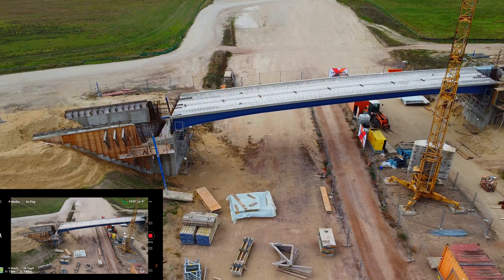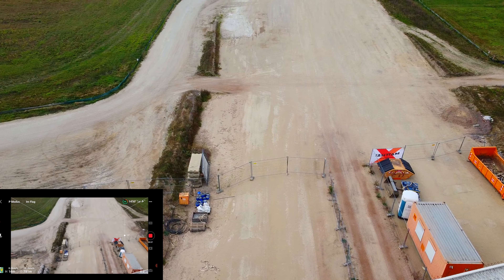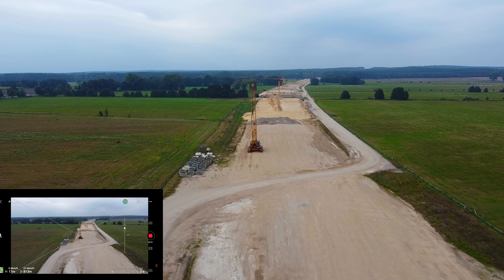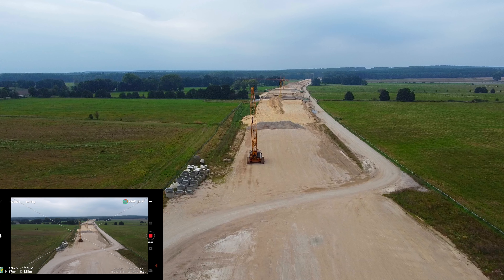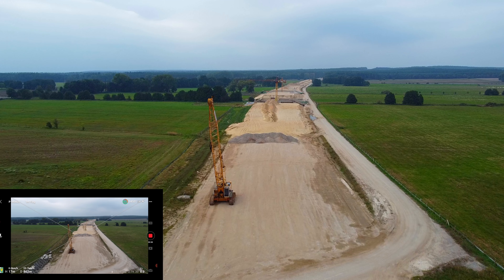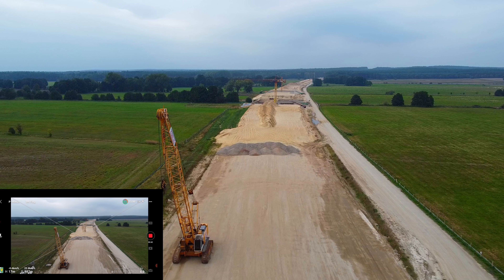Heute wird nicht gebaut. Ansonsten würde ich hier auch nicht lang fliegen, wenn gebaut wird. Da steht noch ein hoher Bagger — da sollte man nicht an den Ausleger anknallen. Der ist ja ganz schön hoch.